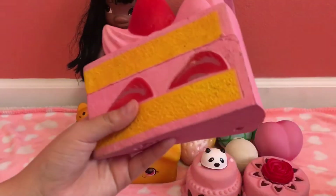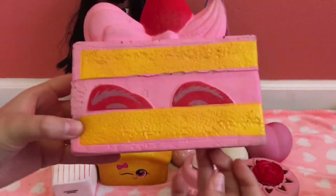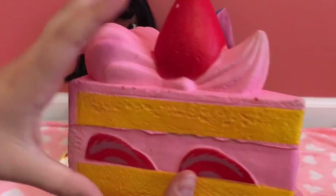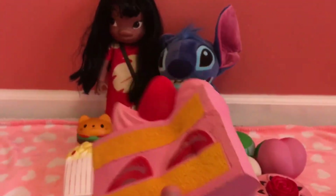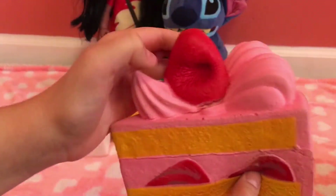Number six is this slice of cake — I think it's from Chawa, a replica of the real Chawa cake. The reason why it's number six is because it has a hole on the bottom and another one. It is not that squishy but it is still my favorite. I love the strawberry and the frosting.